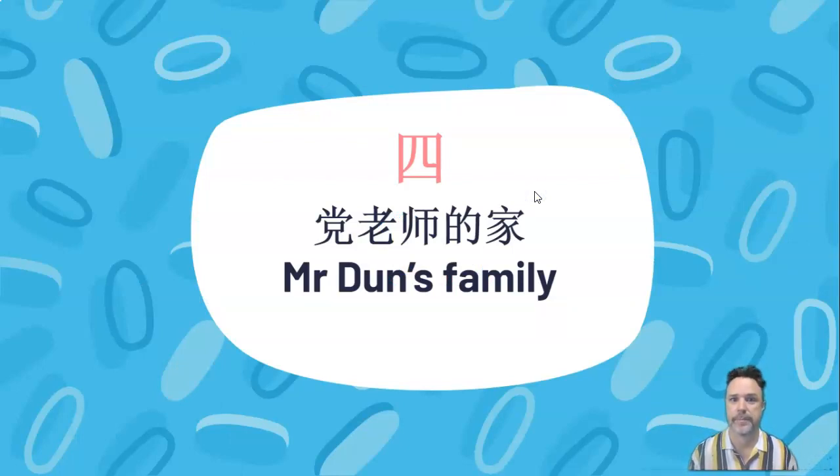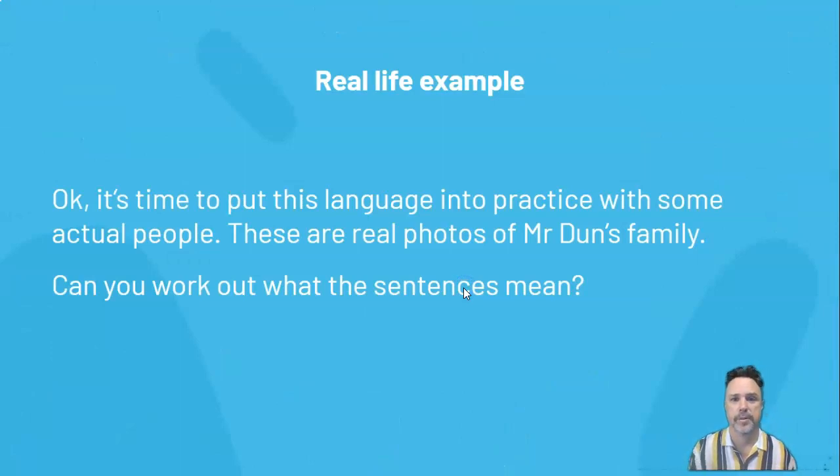这四等老师的家 (zhè sì Děng lǎoshī de jiā). 等老师 — that's me. So here the 的 (de) is like the apostrophe S. And 家 (jiā), as you know, means family. So 等老师的家 just translates to Mr. Dunn's family. So we're going to put this language into practice with some actual people — these are real photos of me and my family. Nothing's been photoshopped.